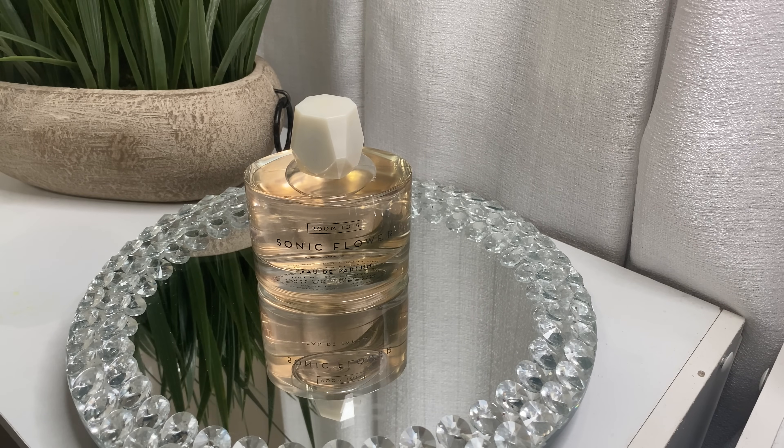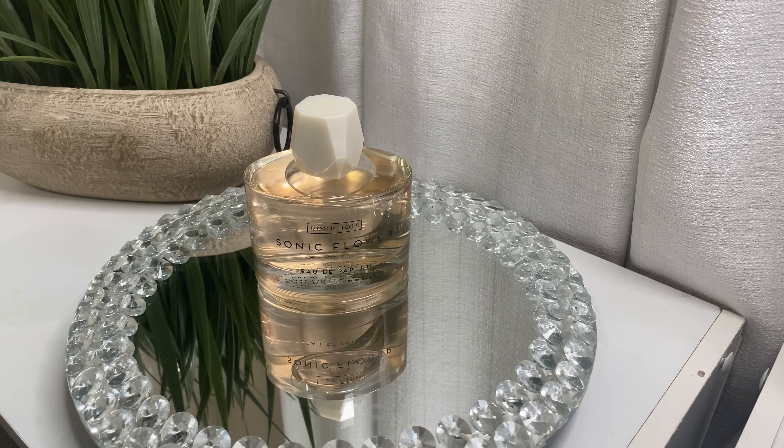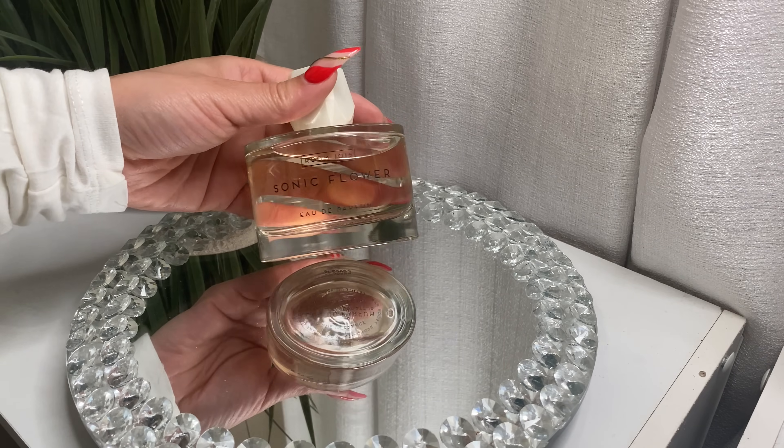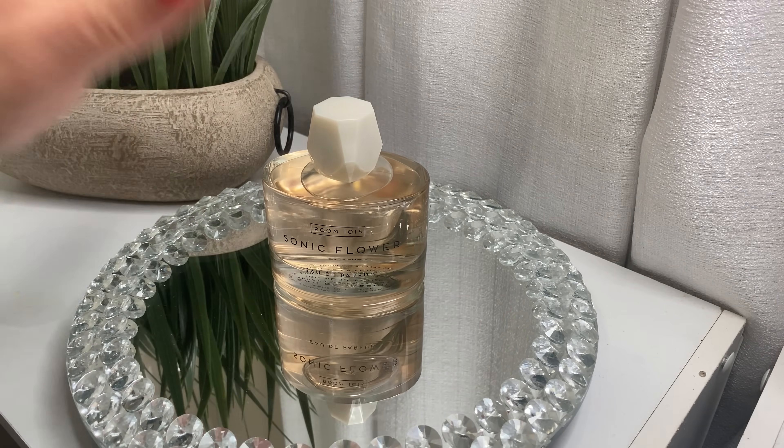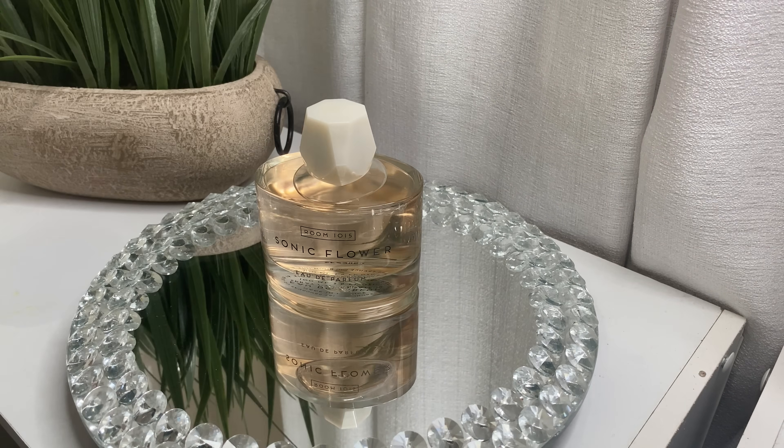Next is Sonic Flower by Room 1015 — I finally got it after wanting it for so long. This is a 'your skin but better' type of fragrance. It's even closer to Glossier You than Kryptonite is, and the performance is so much better. Kryptonite is a little sweeter; this one is more like clean skin, ambroxan, cedilox type of vibe. I love the bottle — it's just a clean girl chic aesthetic. I already know how it performs from my sample, so I'm excited.